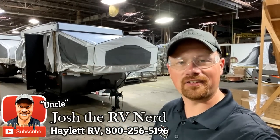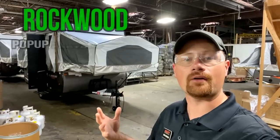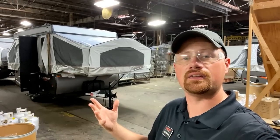Hey everybody, Josh the RV Nerd here from Haylid RV. We're actually down here at the Rockwood Flagstaff Folding Camper Production Plant. We're going to get to take a quick walk through the production line and get to see these things come together.